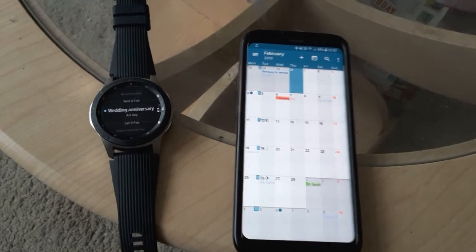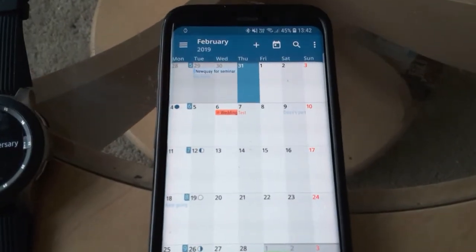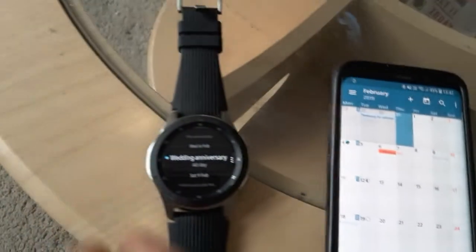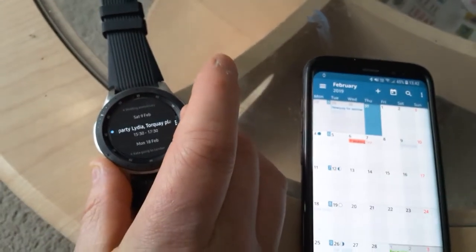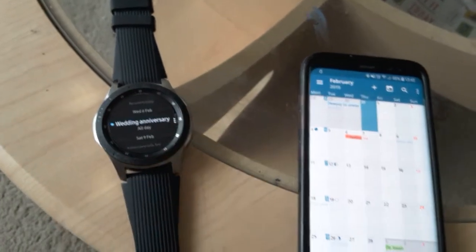If you look here, on the 7th of February I've written the word 'test'. Going over to the watch, we've got the 6th of February and the 9th, and that entry hasn't synced across.